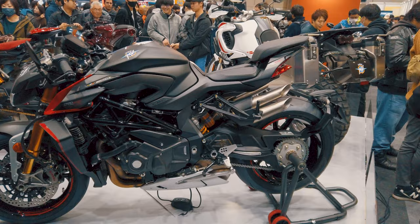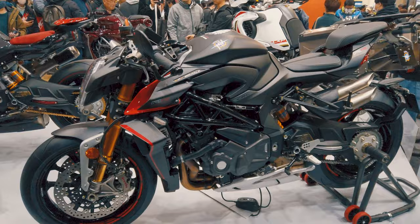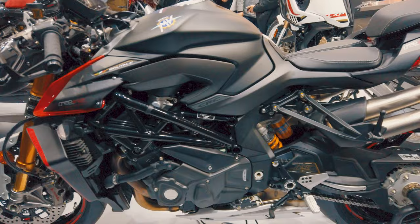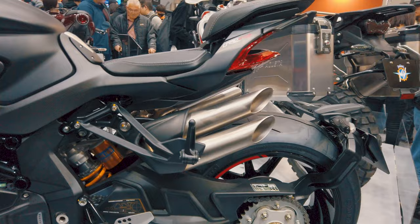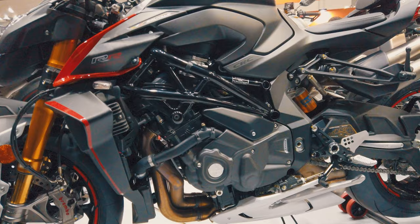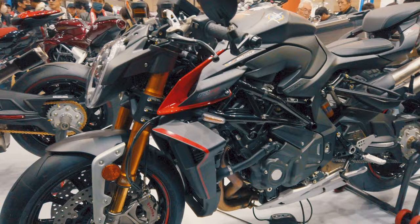Over here we have the MV Agusta Brutale 1000 Double R — all new for 2024. Incredibly beautiful symmetrical high-slung exhaust, impressively muscular mid-body design, finished off with fancy winglets and the iconic MV Agusta headlights.